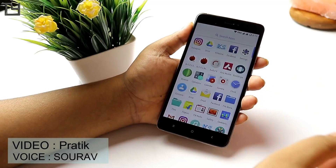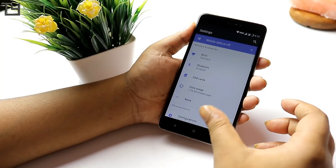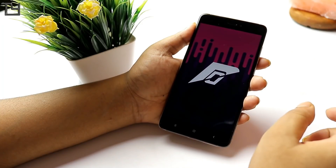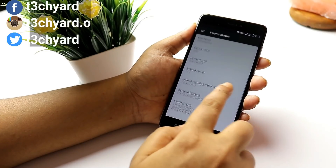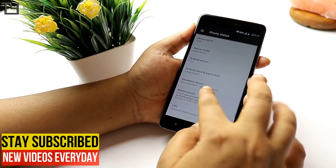The Redmi Note 4X is powered by Snapdragon 625. I am using the 3GB edition and the ROM is smooth AF — by far the most stable custom ROM that I have ever used, and I recommend this ROM to everybody watching this video. You will get all the relevant links in the description. The build is official and the Android version is 7.1.2, which means you will get split screen mode and more.